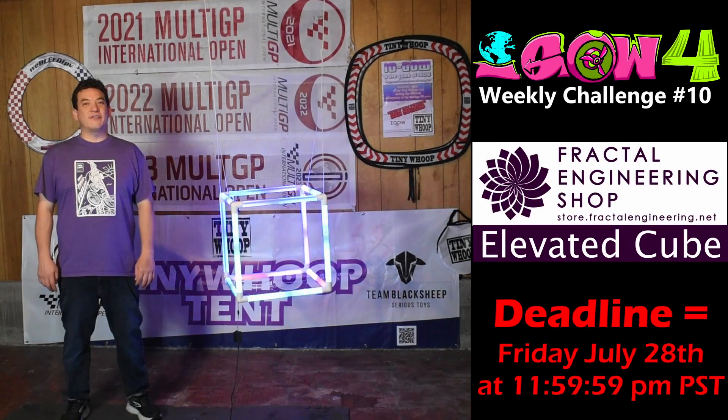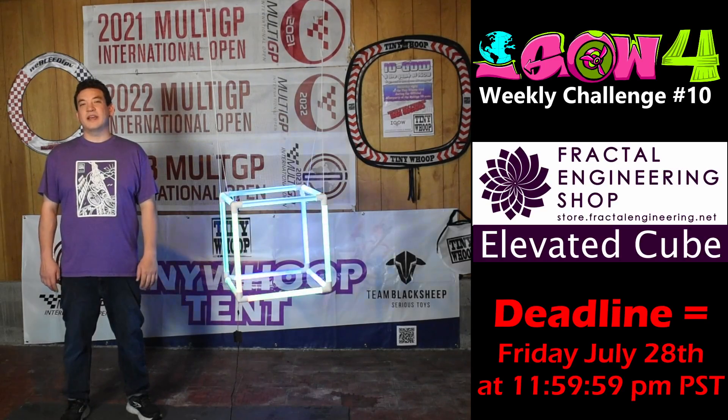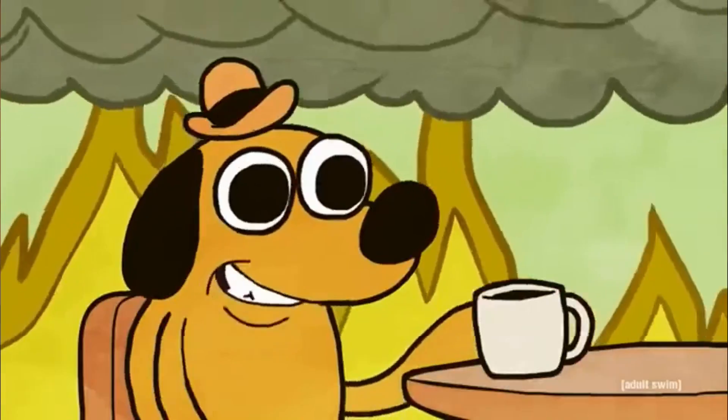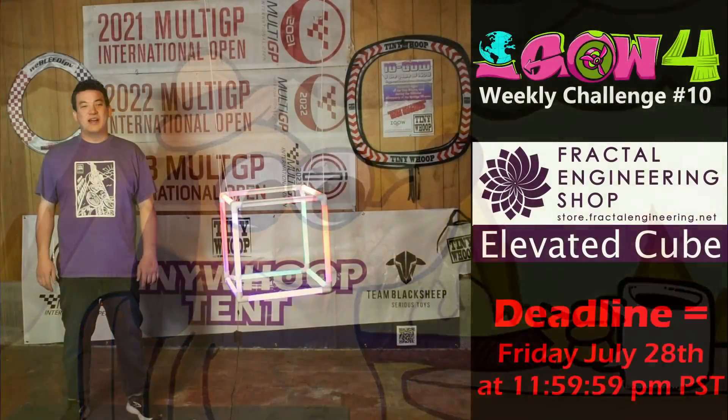Hello and welcome back to iGOW 4. It's time for Weekly Challenge number 10, the Fractal Engineering Elevated Cube. I'm in-house reporter Dan, and I don't typically do the introduction as you've seen, but I woke up this morning and I looked for Skittles and all the other Dans, and everyone seems to have disappeared, and the house is totally in a state of disarray.